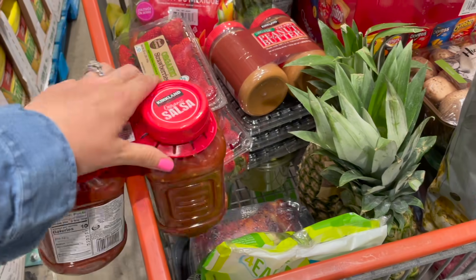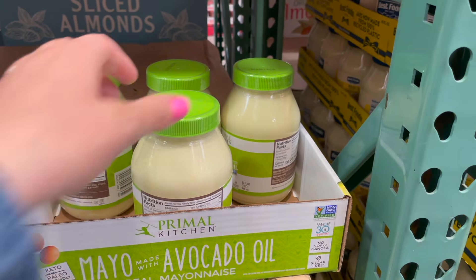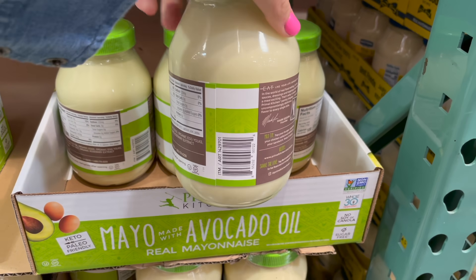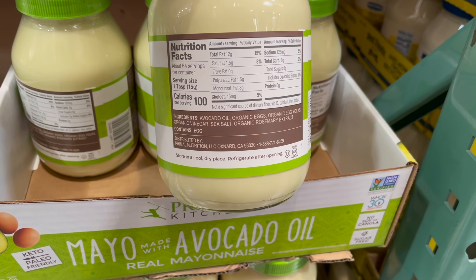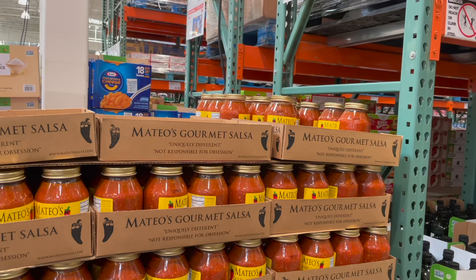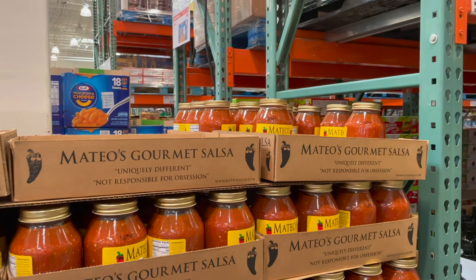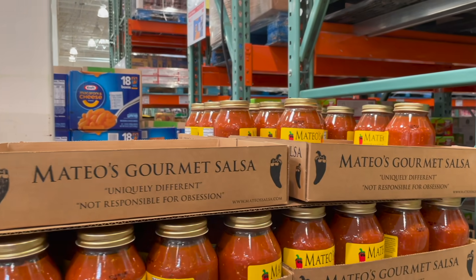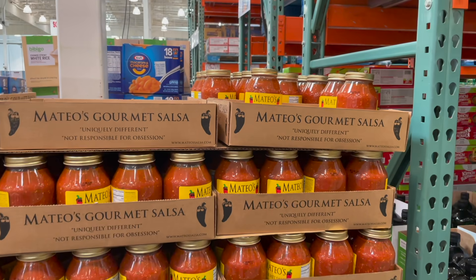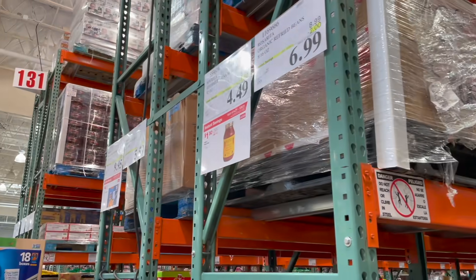If you eat eggs but want a mayo with better ingredients, they have the Primal Kitchen Real Mayo with avocado oil — super clean ingredients, massive jar for $8.49. The Mateo salsa is now $1.50 off at $4.49. Some of you are totally obsessed with it — I was going to grab some but since the avocado salsa is back I'm skipping it this time.